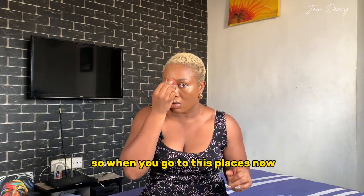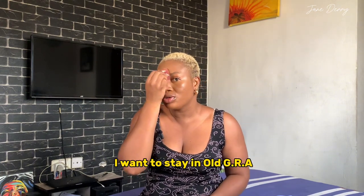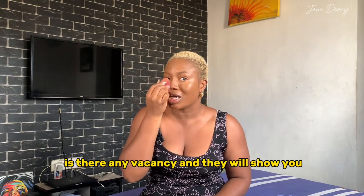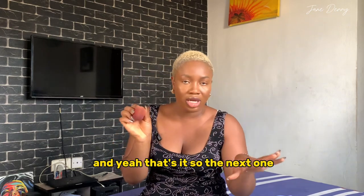If you're in Port Harcourt and you want to stay in a particular area, go there and ask around — 'Is there any vacancy?' They will show you and introduce you to the person in charge of that apartment. That's it.